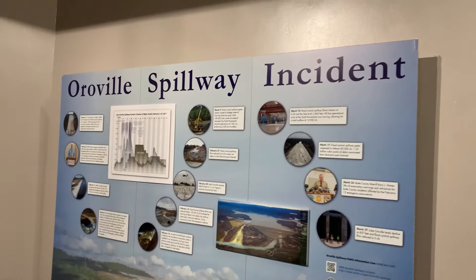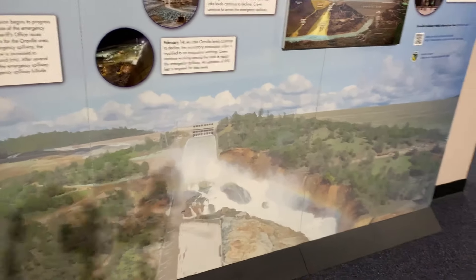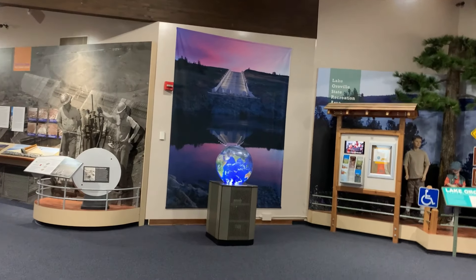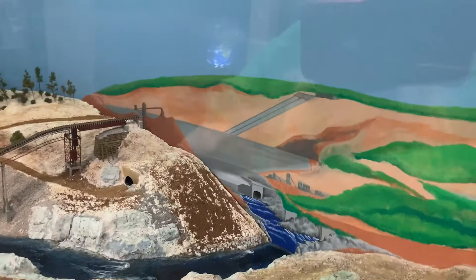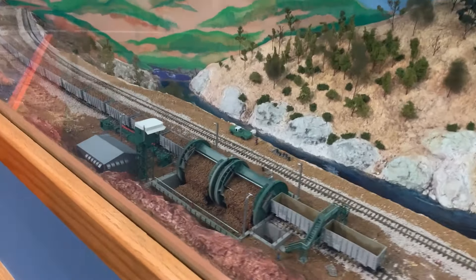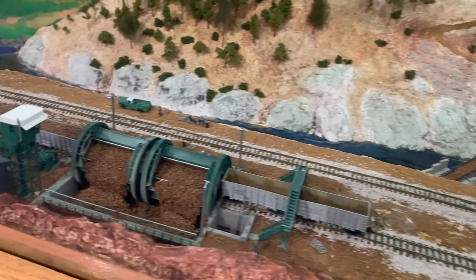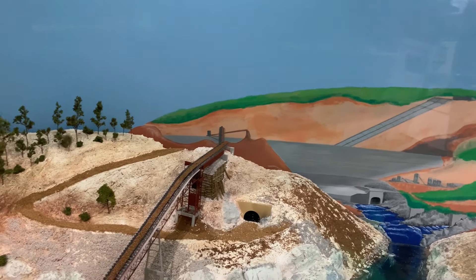They have a new Oroville spillway incident board — remember that, you guys, when the spillway broke? That was crazy. They have lots of cool dioramas of how the dam was built. There's the dam over there, and they used tailings from the Feather River mining to make this earth-filled dam. They have a conveyor belt — the trains would come in, dump the rocks in there, head out over the conveyor belt, and start filling up the dam.